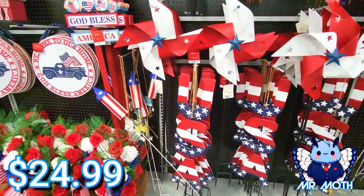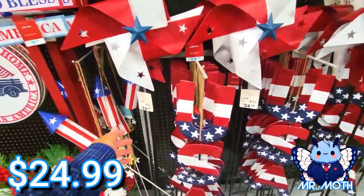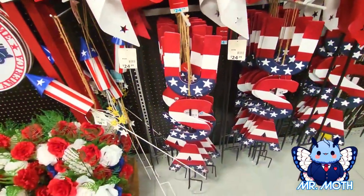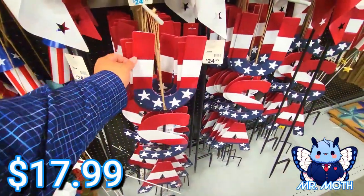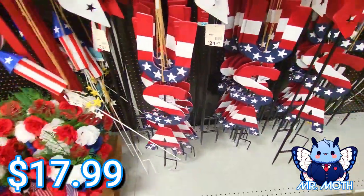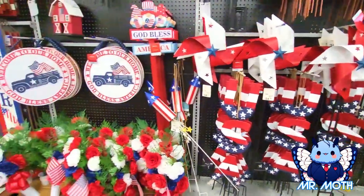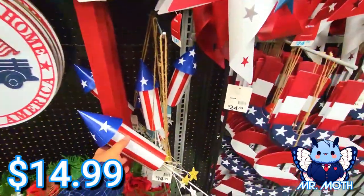This was $24.99 — all metal stake in the ground. I like this USA, this is pretty neat. This right here is $17.99 — USA. These fireworks are pretty neat, they're also stake in the ground.